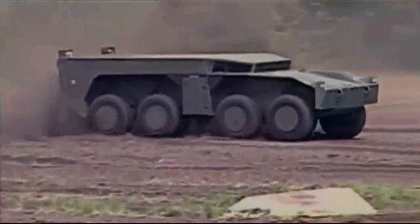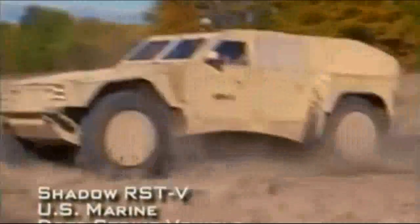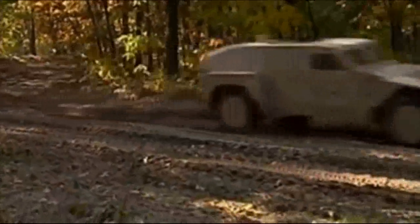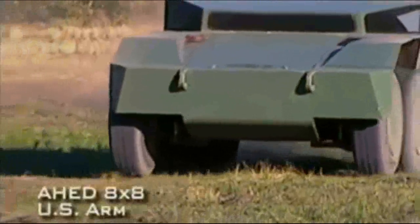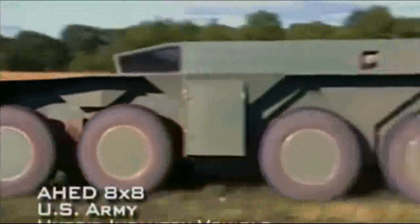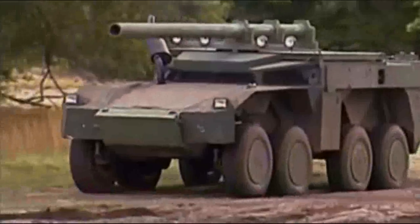As innovative as the Stryker is, the real wave of the future can be found in the U.S. Armed Forces' latest efforts to develop hybrid-powered combat vehicles. Two extraordinary examples of this endeavor are the Shadow Wrist-V and the Ahead 8x8 programs.